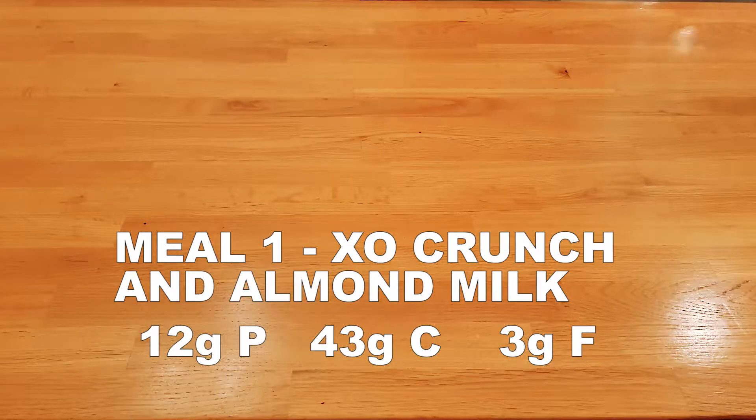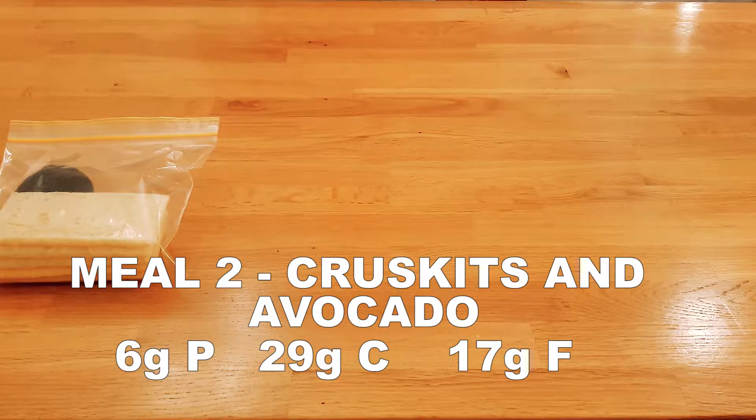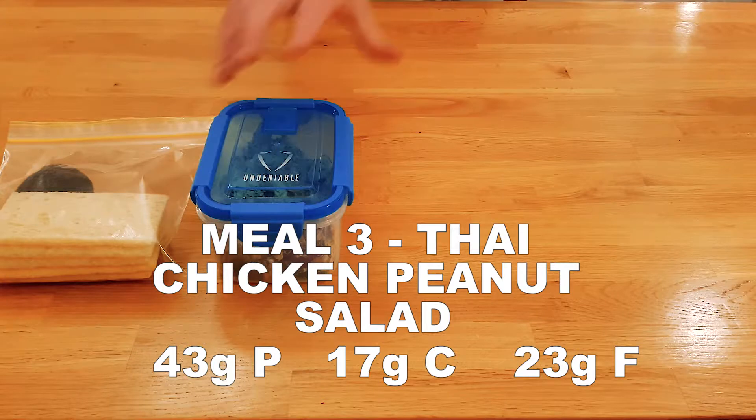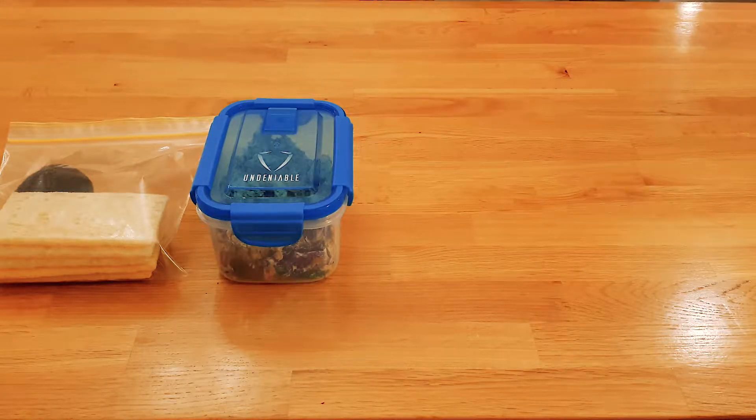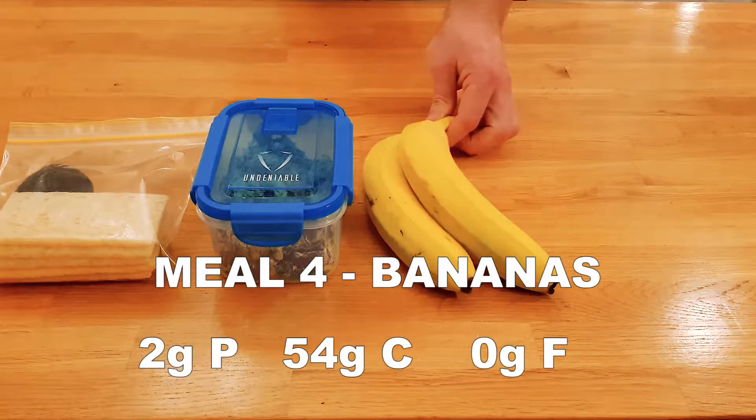The first meal is a bowl of Exo Crunch cereal with almond milk, which can be made fresh each morning before leaving the house. Second up is Cruskits and avocado for a morning snack, followed by Thai chicken peanut salad for lunch, and two bananas for an afternoon snack.